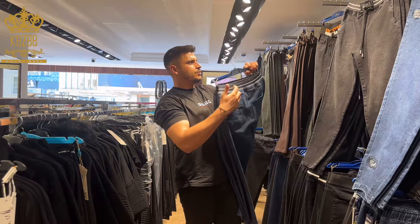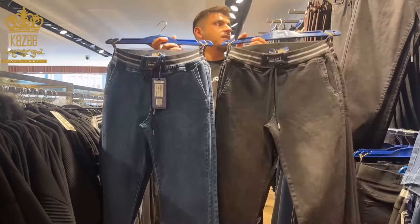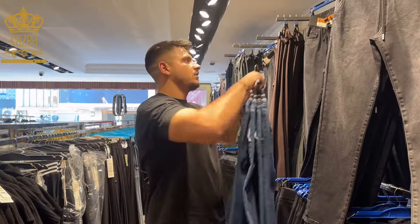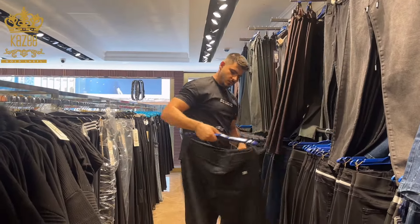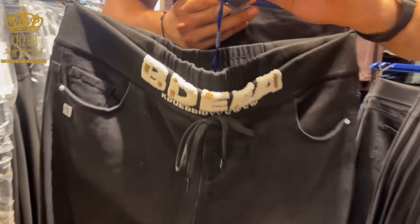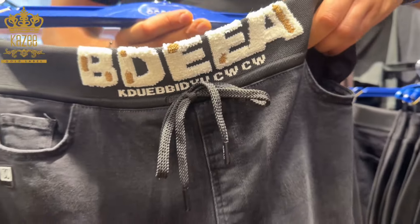That design I showed you before — I have it in two colors: navy blue and black. Let's continue. This one here is extra big size, from 50 to 56. By the way, the fabric is...